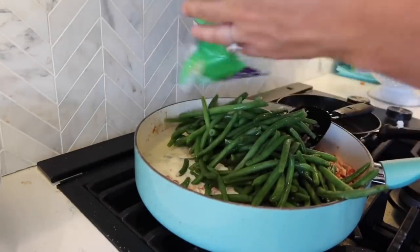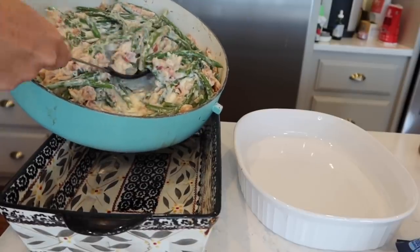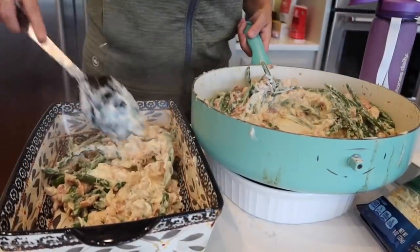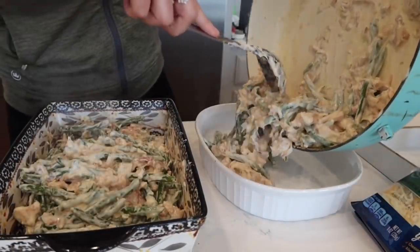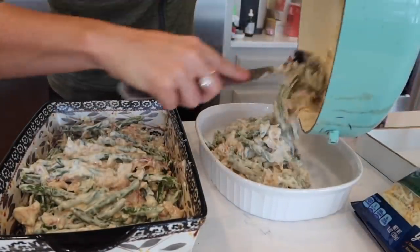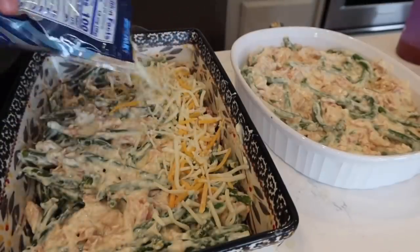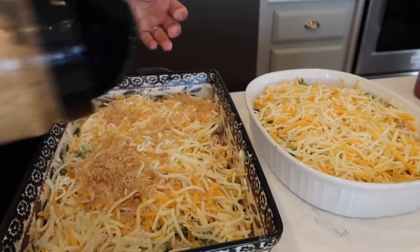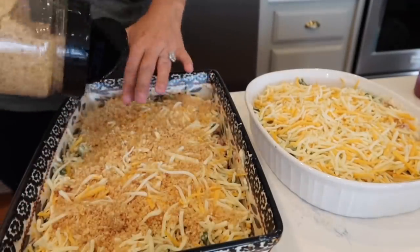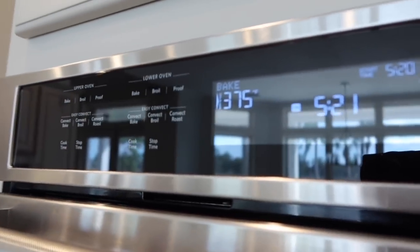I add the cooked green beans to the mixture, stir everything together, then add it to the pan to bake. I'm doing two versions — one with jalapeños, one without — because my kids wouldn't like the spicy version, but my husband and I love it. I top this with some cheddar cheese, then add panko pork rinds on top, which are my favorite for casseroles or for breading chicken — they add a great crispy texture.